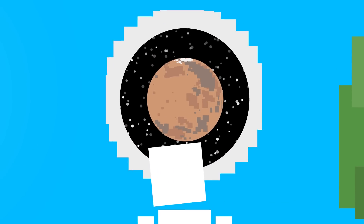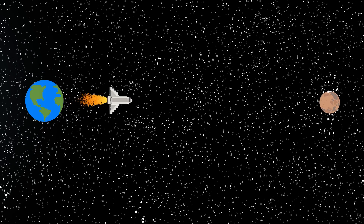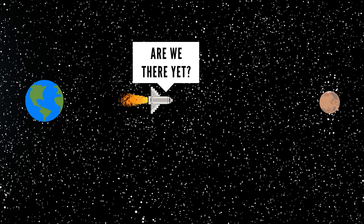Everyone always wants to get to Mars. Unfortunately, the journey would be a long one, taking hundreds of days of travel with our current technology.